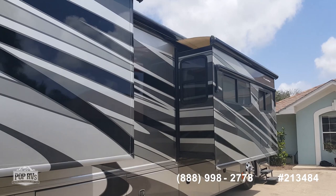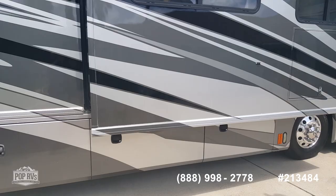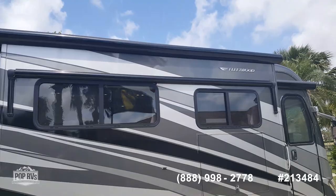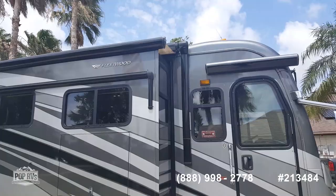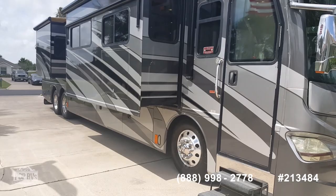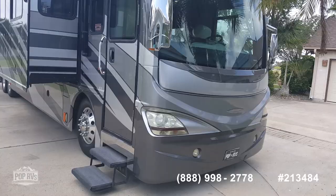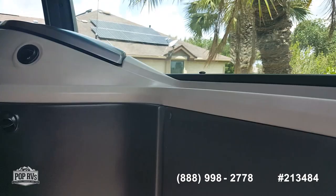It's very windy down here, so I did not pull it out for video. Just a typical day in South Texas. And there you have the outside of this gorgeous 2010 Revolution.